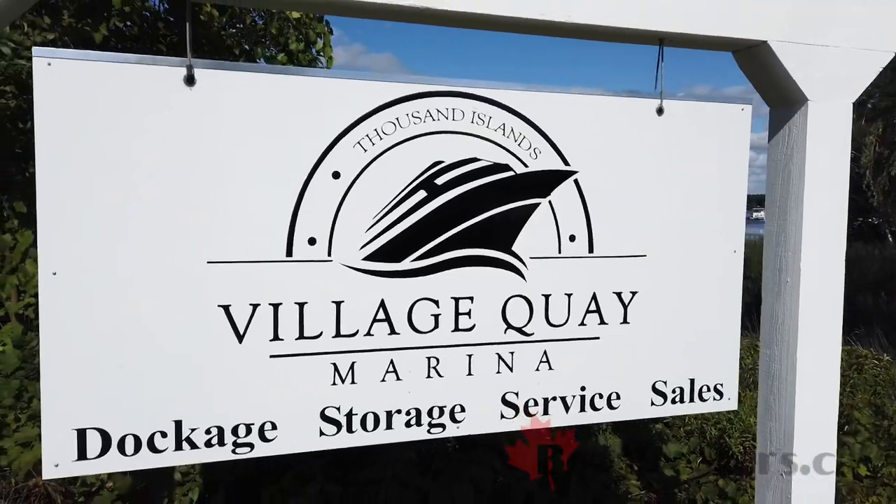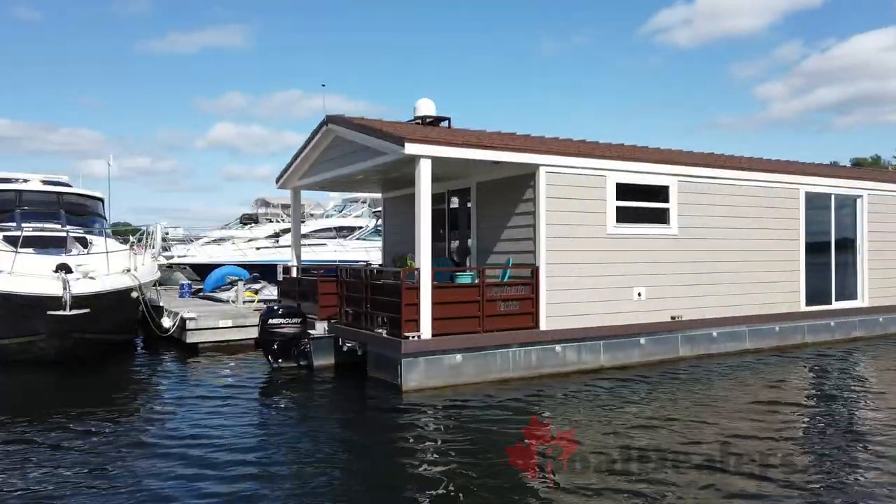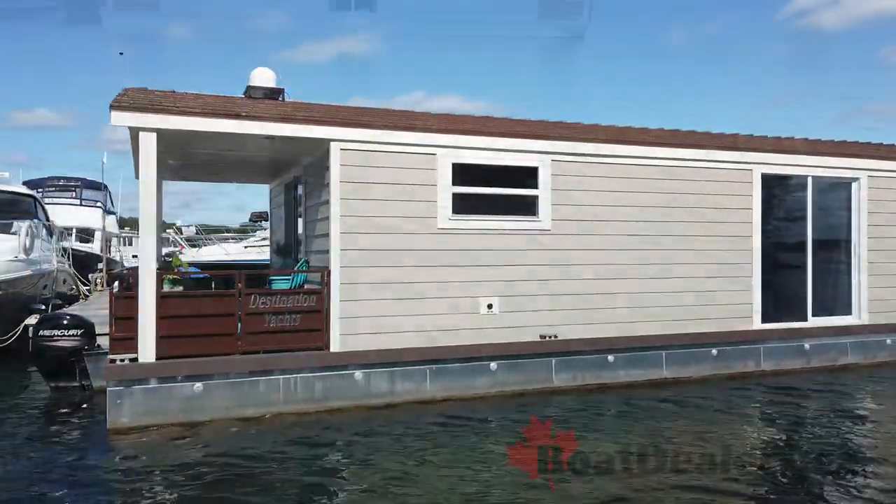I'm Matt from Village Quay Marina. Destination Yachts, only Canadian dealer. We have a condo series in stock. How about I take you for a little walk through it?